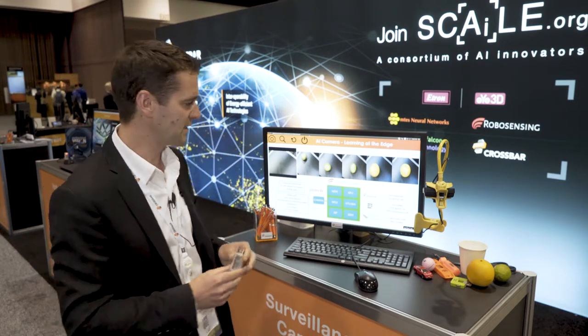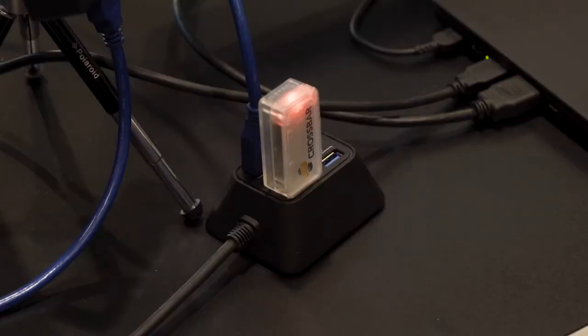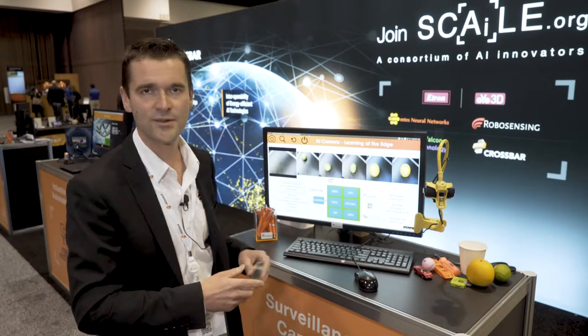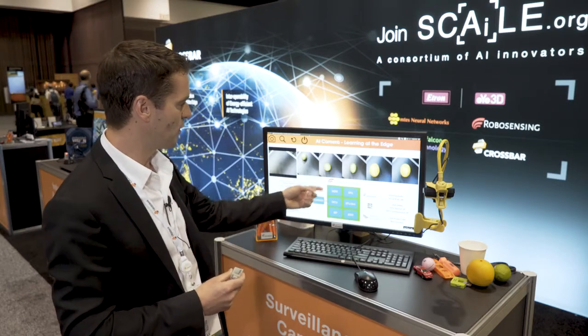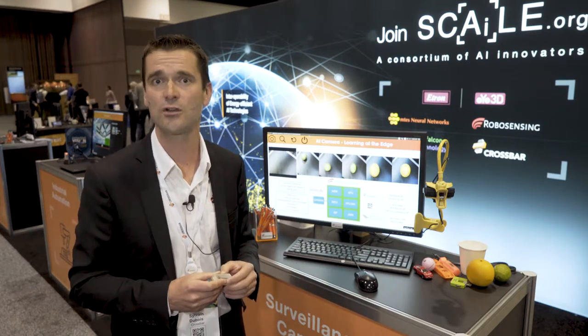What we are showcasing here is this hardware accelerator based on RERAM — the Crossbar RERAM accelerator — connected with partners like a neural network accelerator from Gyr Falcon and other players like RoboSensing, M-Test, and Bento AI, who are part of the SCALE consortium and are building reference platforms for machine learning at the edge.